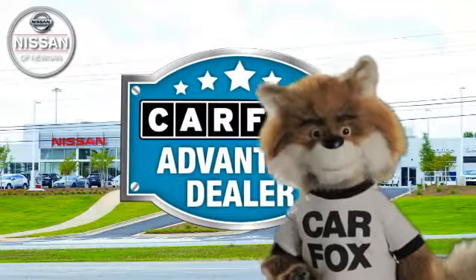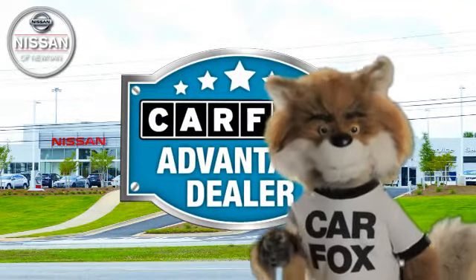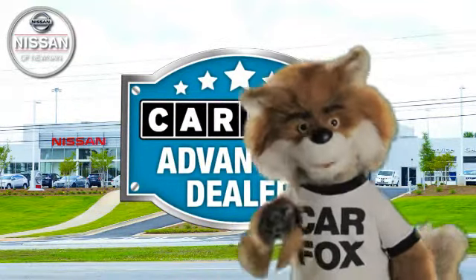Just say show me the Carfax at Nissan of Noonan, a Carfax Advantage dealer.